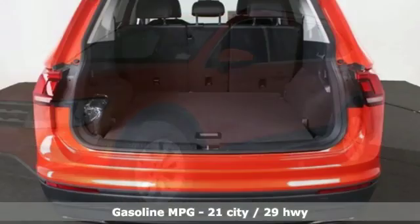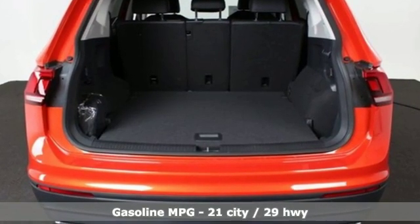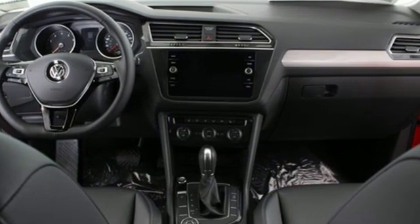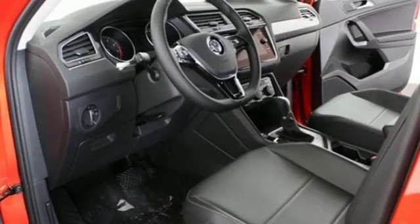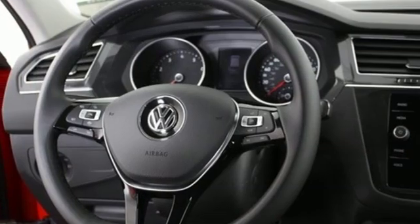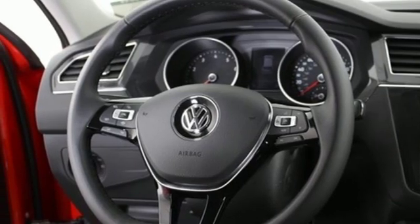Automatic transmission, dual zone climate control, streaming audio, front heated bucket seats, power heated mirrors, external memory control, aluminum wheels, doors and push-button start proximity key, and turbo inline four-cylinder engine.